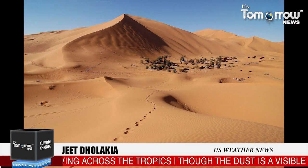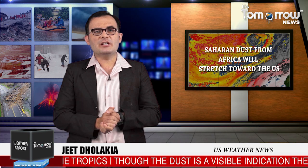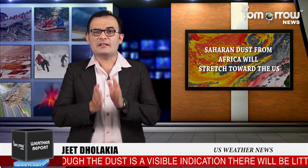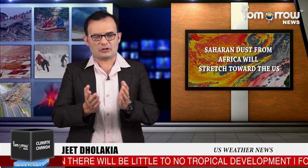Instead, by this time next week, people living and visiting the Caribbean and Gulf Coast beaches will be in for some spectacular sunrises and sunsets. When dust like this travels across the ocean, the dust particles high up in the atmosphere can scatter sunlight and create some of the most vivid sunsets.